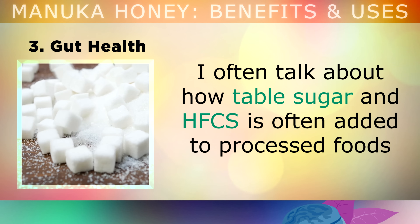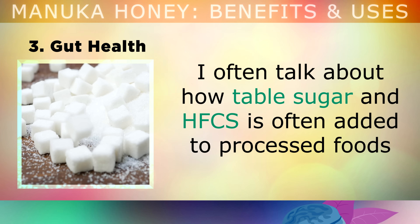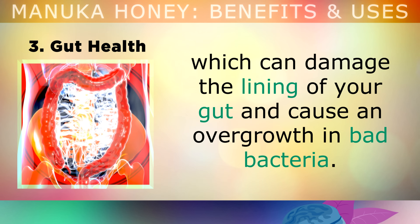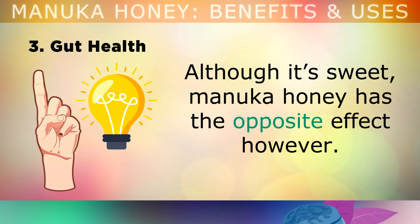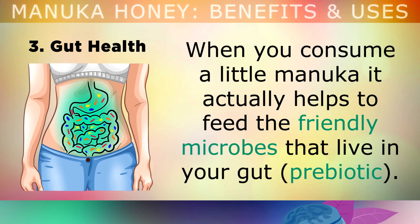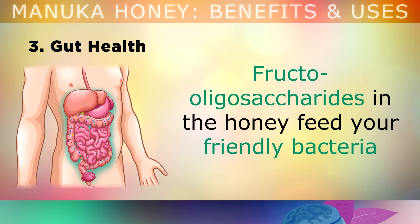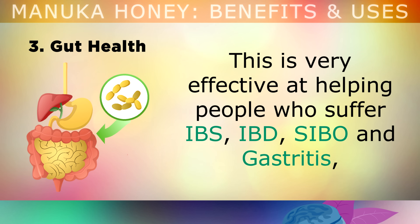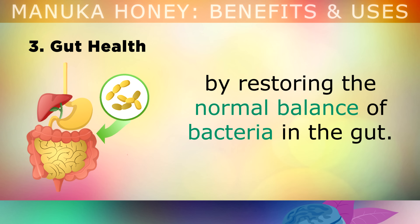Benefit number 3 is gut health. Table sugar and high fructose corn syrup added to processed foods can damage the lining of your gut and cause an overgrowth of bad bacteria. Although it's sweet, Manuka honey has the opposite effect — when you consume a little Manuka, it helps to feed the friendly microbes that live in your gut because it's a prebiotic. Fructo-oligosaccharides in the honey feed your friendly bacteria and prevent bad bacteria from thriving inside your gut. Manuka honey is very effective for people who suffer with irritable bowel syndrome, inflammatory bowel disease, small intestinal bacterial overgrowth, and gastritis, because it restores the normal balance of bacteria inside your gut.